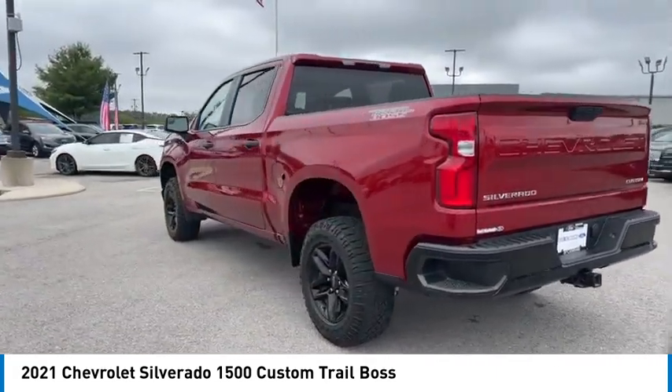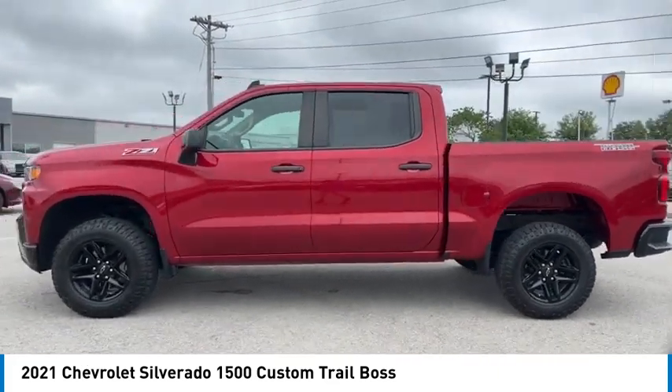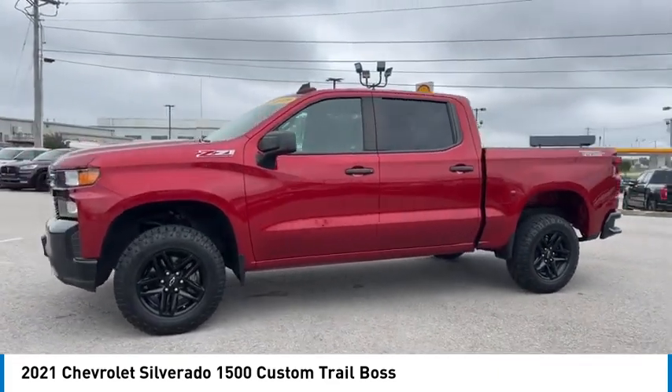Here are some of this vehicle's great options: towing package, aluminum wheels, heated side mirrors, daytime running lights.